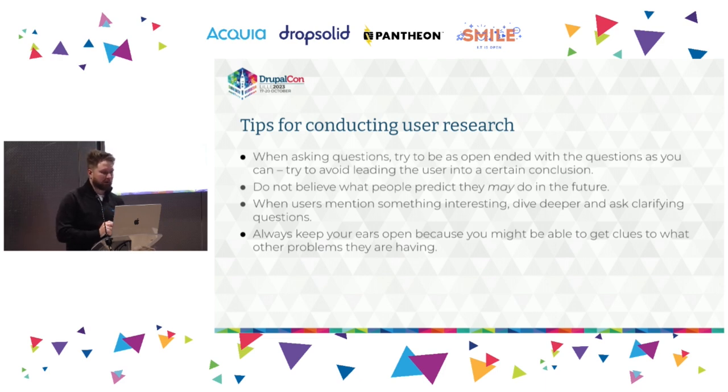Some tips for conducting user research: try to be as open-ended with your questions as you can and avoid leading the user to a certain conclusion. Instead of asking 'Is field UI hard to use?' ask 'How do you find using field UI? What's your experience?' Then they can make their own conclusions. Also very important: do not believe what people say they will do in the future. The best predictor of your users' future behavior is their past behavior. Instead of asking 'Would you use this product?', ask whether they've run into the problems your product is trying to solve.